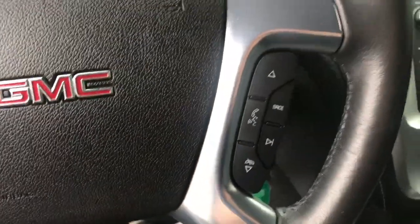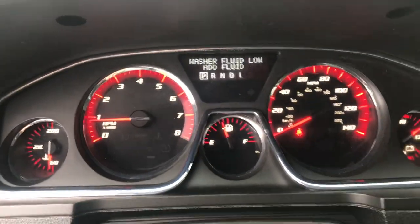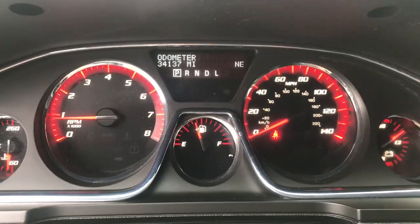Step on inside. Got your lighting controls, your cruise, and some audio functions here on the wheel as well. Shot of your gauges — as you can see, you got 34,137 miles on this Acadia.